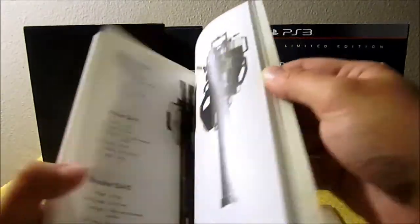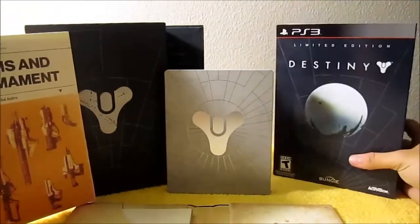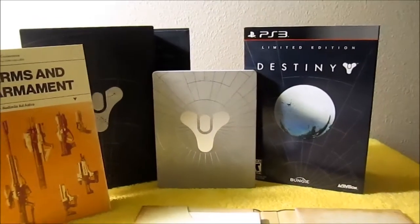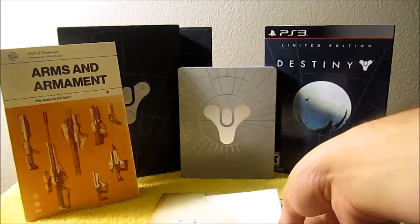There are a couple of drawings towards the center there. Doesn't that look nice?